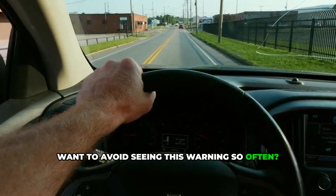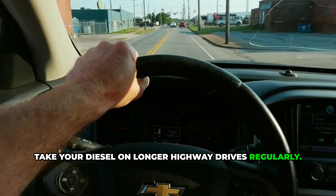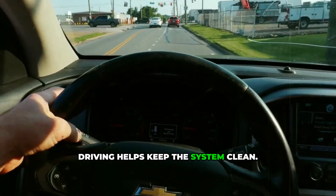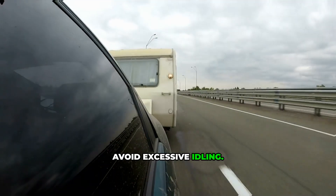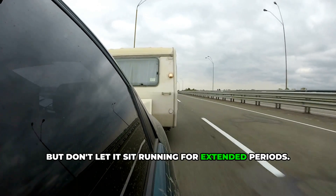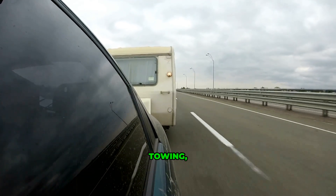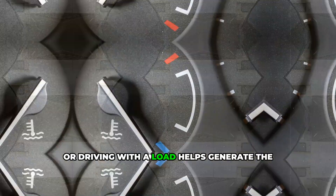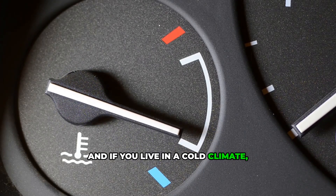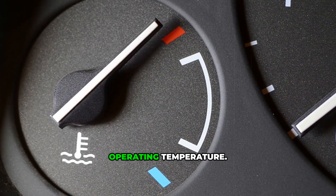Want to avoid seeing this warning so often? Here's what you can do: take your diesel on longer highway drives regularly — at least 20 to 30 miles of continuous driving helps keep the system clean. Avoid excessive idling; a few minutes to warm up in cold weather is fine, but don't let it sit running for extended periods. If you have a diesel truck, put it to work occasionally — towing, hauling, or driving with a load helps generate the heat needed for passive regeneration. And if you live in a cold climate, those short trips are even more problematic, as the diesel engine takes longer to reach operating temperature.